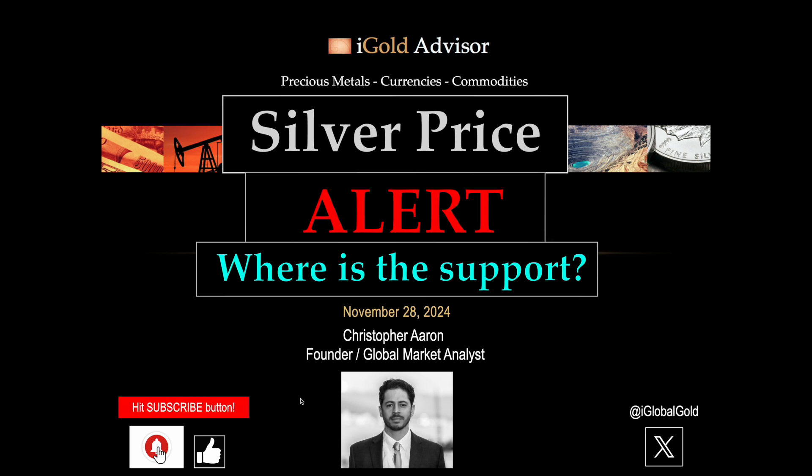If you have a moment to hit the red subscribe button and the bell icon so that you will be notified, that will be good because otherwise you might miss an update. I would very much appreciate it if you hit the thumbs up button right below the video — it really does help out the algorithm here on YouTube. Last but not least, we have a free X or Twitter account at iGlobalGold. Some weeks when I don't have a chance to post here on YouTube, I post quicker updates there for free on X, so you should follow that so you do not miss anything happening with the precious metals, currency, or commodity markets.